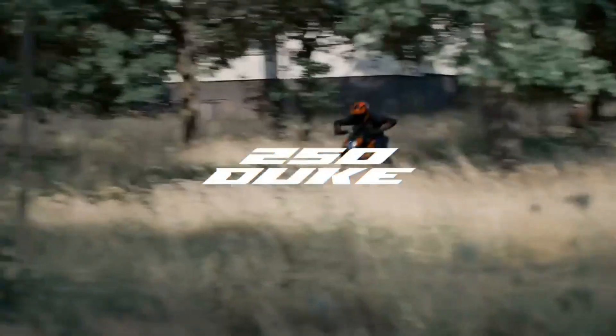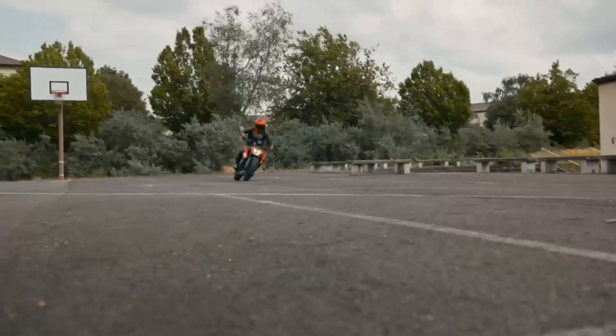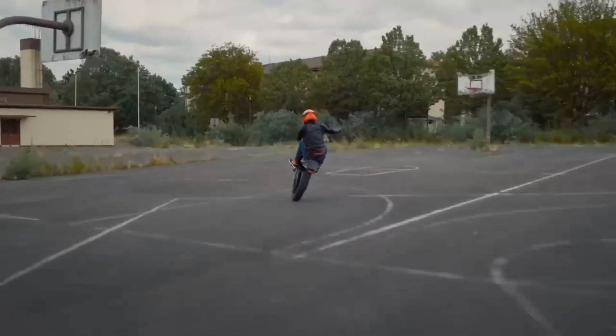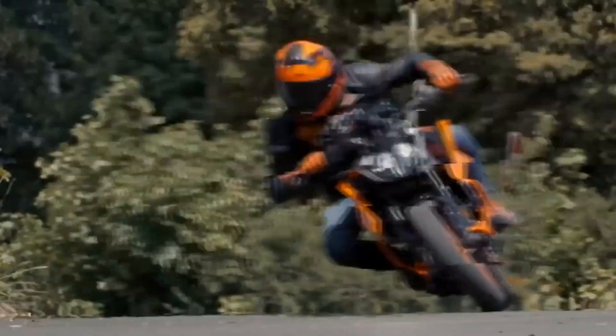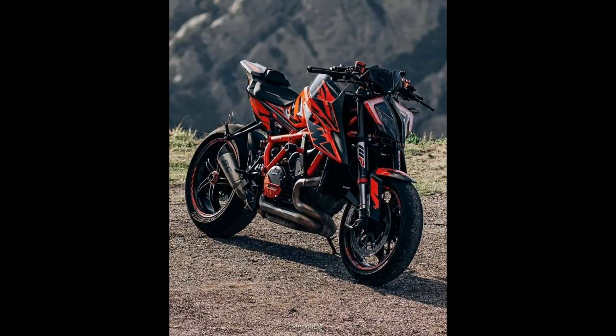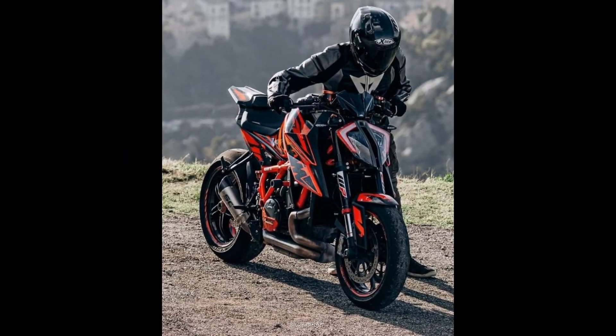Futuristic design: the Duke 2025 doesn't just break the mold, it reshapes it entirely. With its futuristic design, sharp lines, and bold color schemes, this bike is a visual masterpiece. It's a reflection of what happens when engineering meets art, creating a machine that turns heads on every street corner.